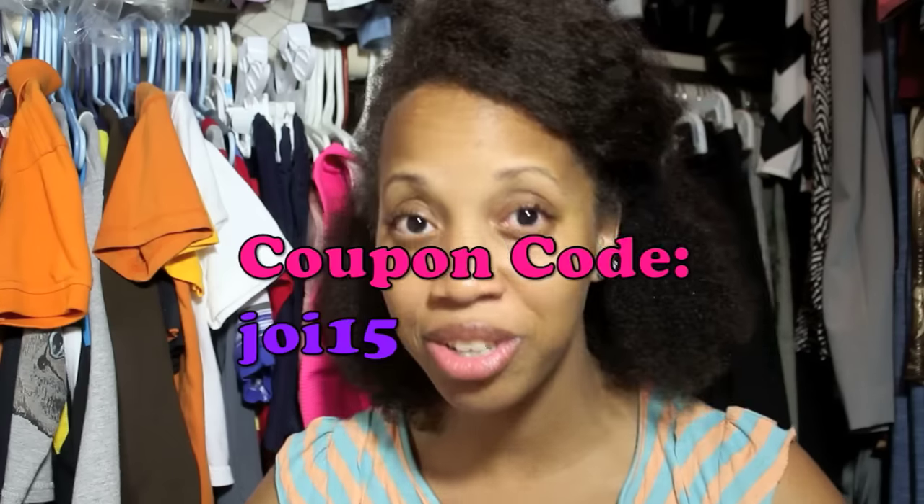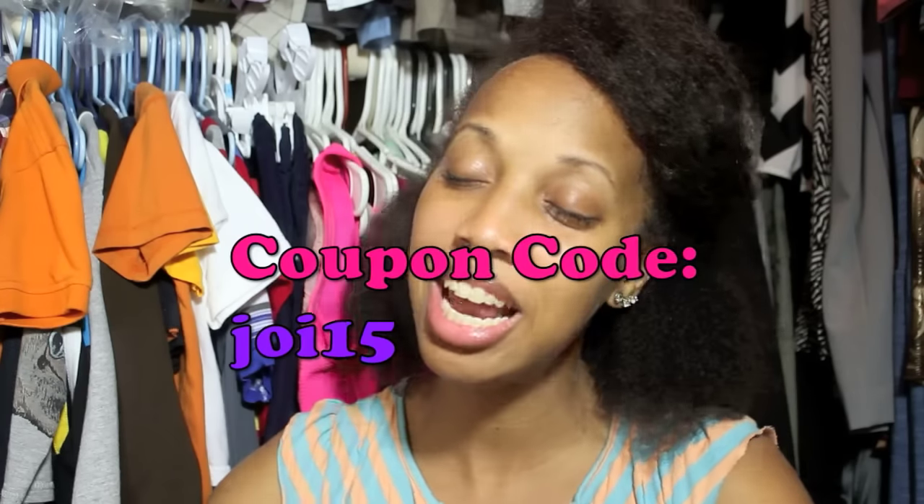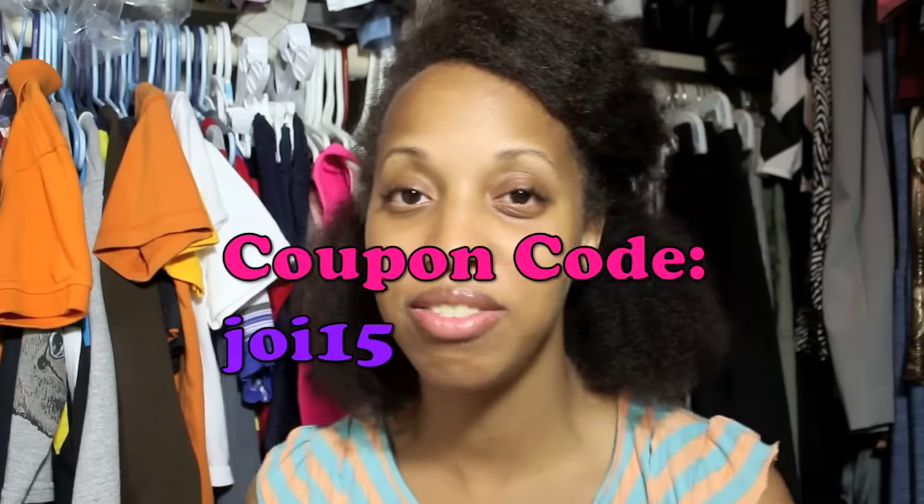If you would like to get your own charm bracelet or necklace or any other type of jewelry, check out Glamulet — go to glamulet.com. I will place the link below. I do also have a 15% off coupon for you: JOY15. Use that discount code to get 15% off. They are always having sales on the website — right now I think there's a back to school sale going on, so go ahead and check them out.